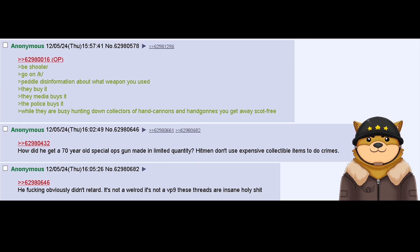Be shooter. Go on K. Pedal disinformation about what weapon you used. They buy it. The media buys it. The police buys it. While they are busy hunting down collectors of hand cannons and handguns, you get away scot-free.